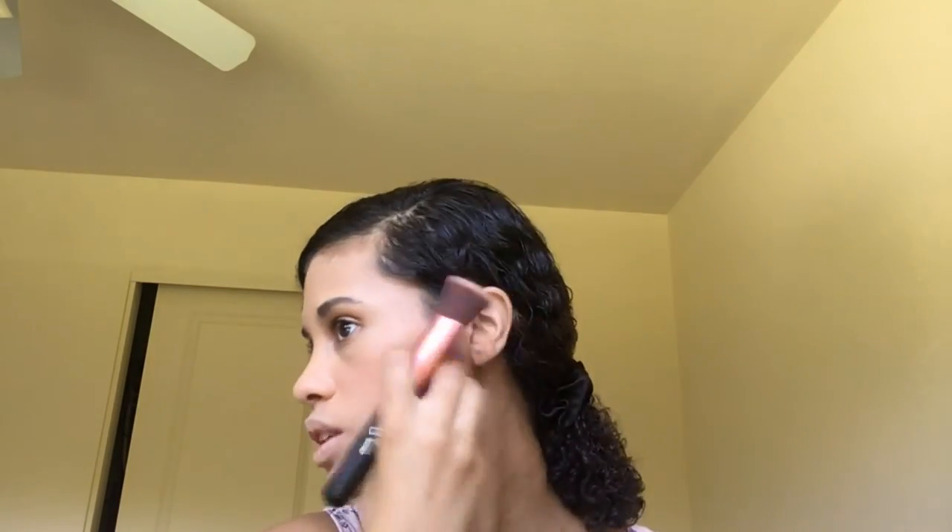I'm still learning makeup, as you can see, because I applied way too much bronzer and it's slightly darker, so it's more like a contour than anything. I'm going to have to fix that later.